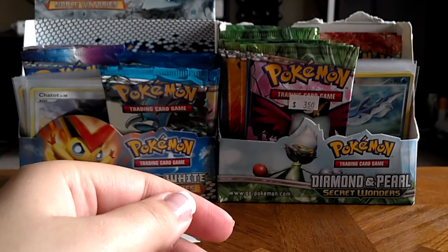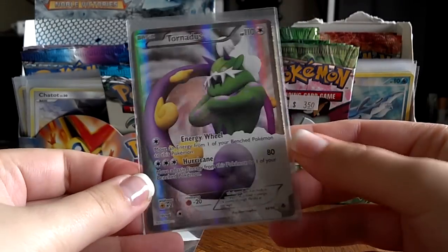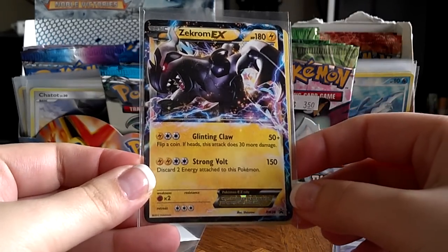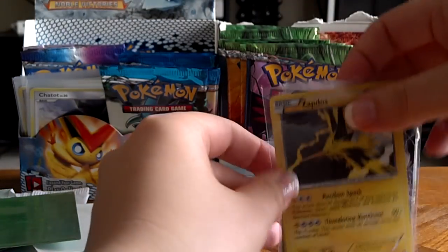And the cards I will be sending him — those will go out in the mail on Monday. A Full Art Tornadus, a Zekrom EX promo, a Black and White number 38 promo, and a Holo Zapdos. I'll make sure to get those in the mail for you on Monday.